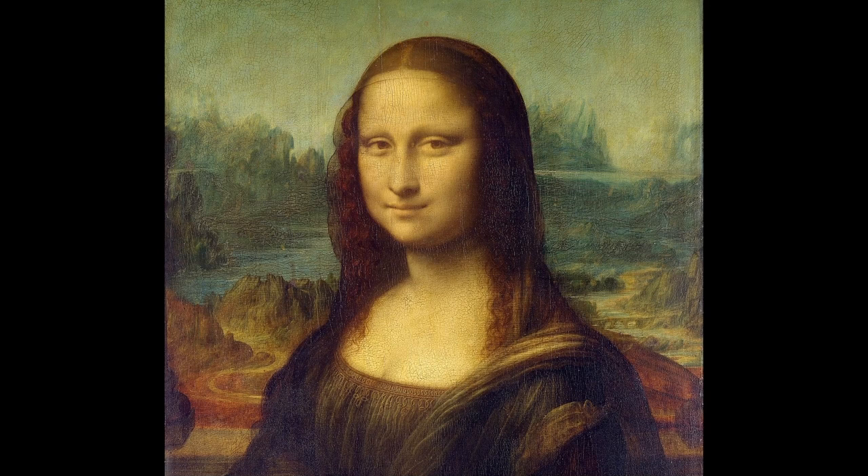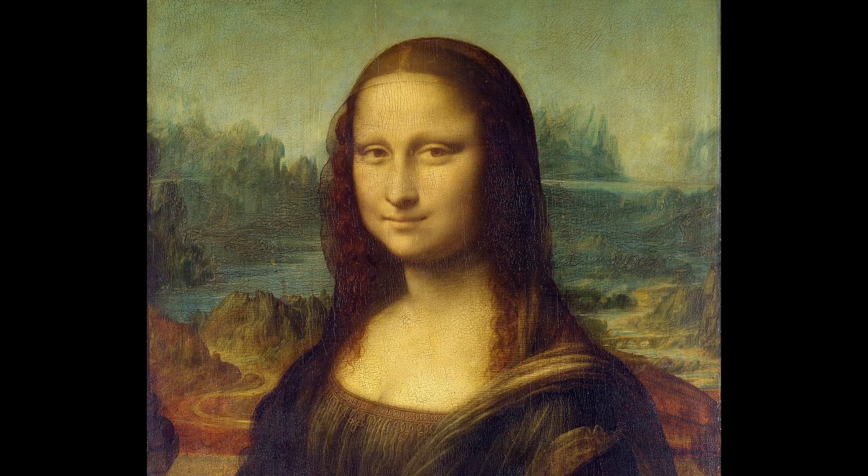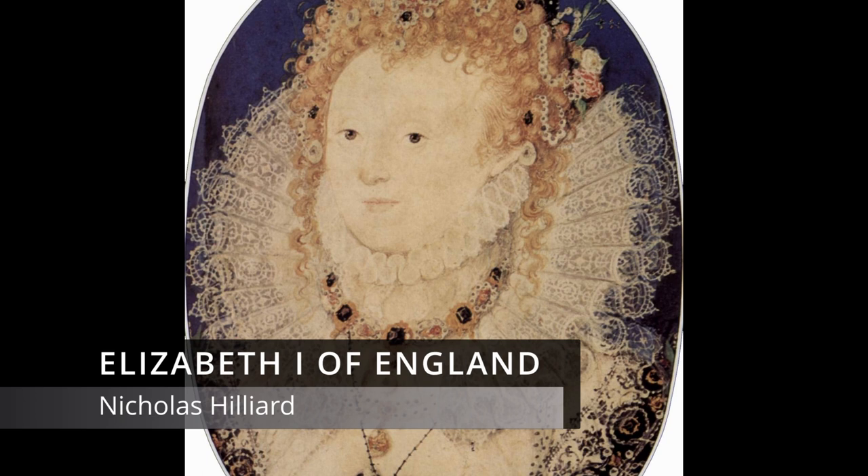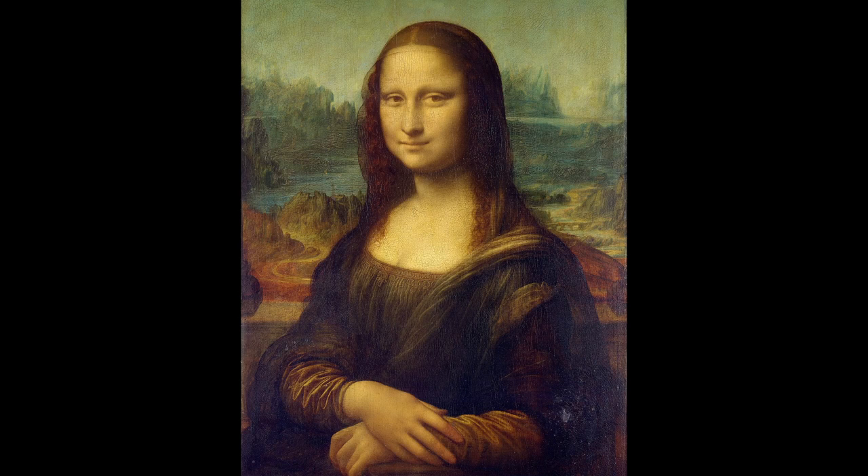Mona Lisa — in English we might say Madam Lisa or Lady Lisa — is a portrait of Lisa del Giacondo, an Italian noblewoman. Unlike contemporary and later portraits by other artists, there is no overt display of wealth. Yes, her clothes are fine, but there is no necklace, no bejewelled hair comb, no rings on her fingers.